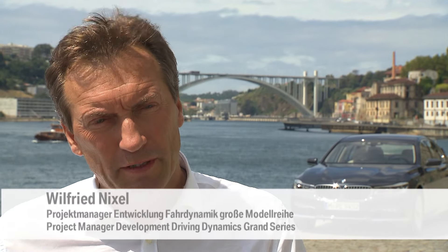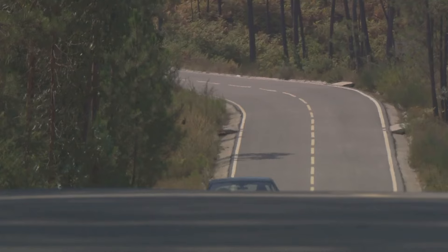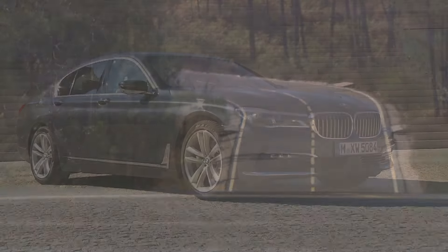A consequent lightweight construction led to a reduced overall weight of the car, and that enables us to provide even more agility, precision, and handling features than before. That's how the new BMW 7 Series is able to offer a successful mixture of sportiness and comfort.